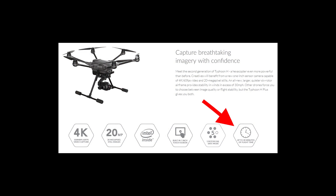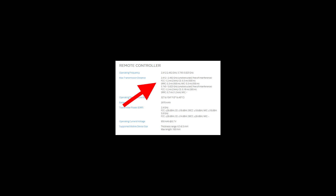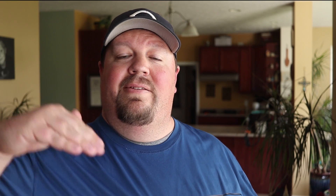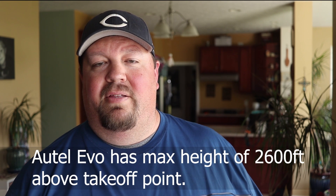Some other features of the aircraft: about 28 to 30 minutes of flight time. The transmission distance is only a mile, which is kind of a letdown — it's 4.3 miles for the Evo, Phantom 4, and Mavic Pro, so only a mile is more like the Spark's distance. That may hold it back, and they really need to increase that if that figure is accurate. Maximum flight speed is 30 miles per hour, and the maximum ceiling above its takeoff point is 1,640 feet, or approximately 500 meters, just like DJI products.